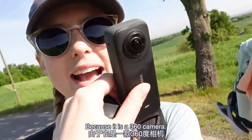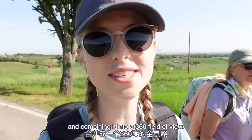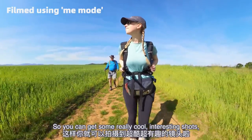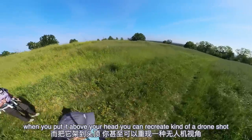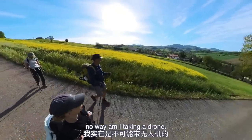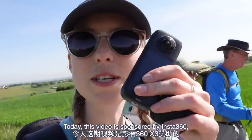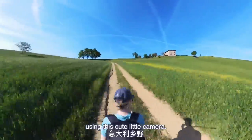Because it's a 360 camera, it works by taking images from two cameras and combining them into a 360 field of view. When you use the selfie stick it's invisible, so you can get some really cool interesting shots. When you put it above your head you can recreate a drone shot — and because I'm packing so light, no way am I taking a drone, so this is probably the closest thing I'll get to that. Today this video is sponsored by Insta360, and I'm going to be taking you on a journey of the Italian countryside using this cute little camera.